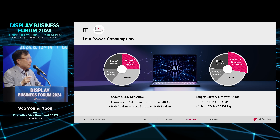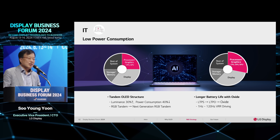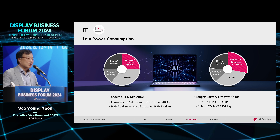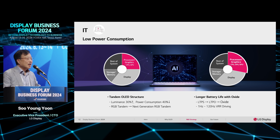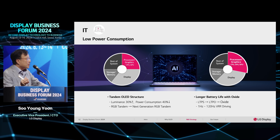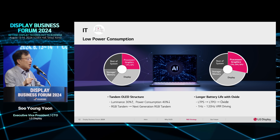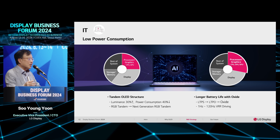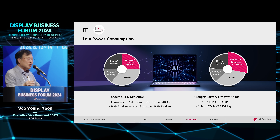For the IT area: when AI technology is adopted on laptop computers and mobile applications, dedicated chipsets — GPU and NPU — are needed to support AI functions, which increases total power consumption. This leads to pressure to reduce power consumption from the display area. Currently, displays account for about 30 to 40 percent of total power consumption. We are working hard to reduce display power consumption by adopting a new tandem OLED structure and oxide transistors.